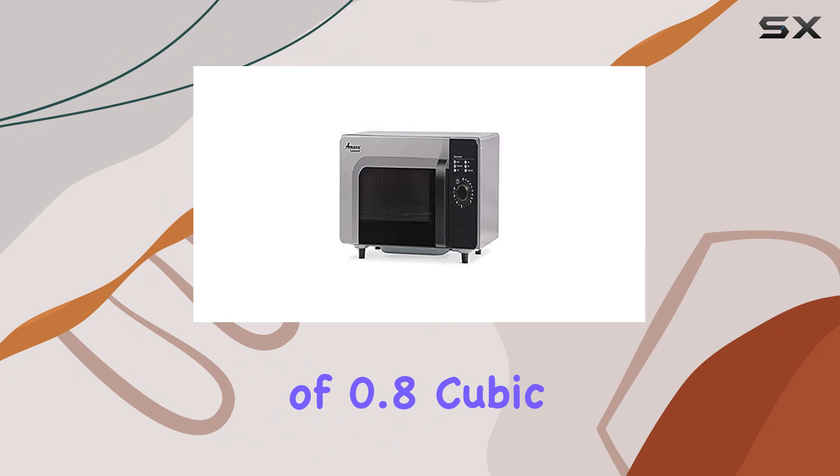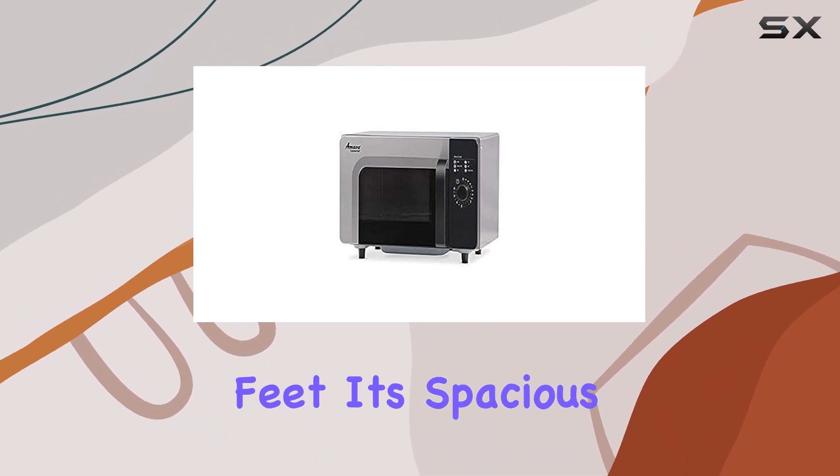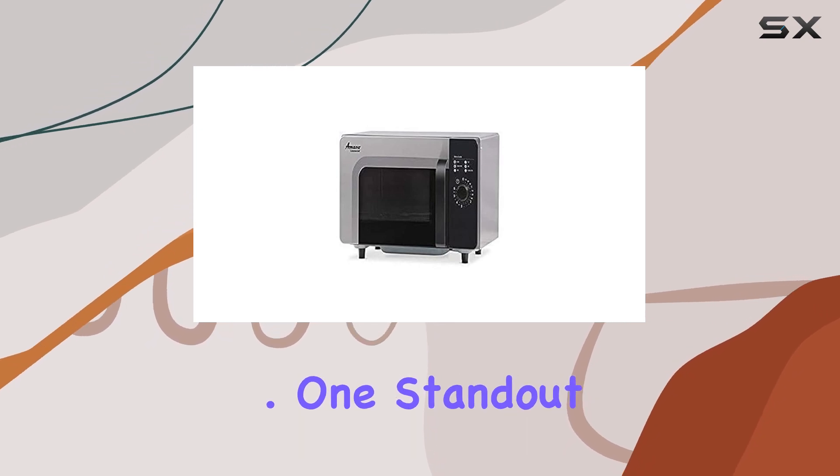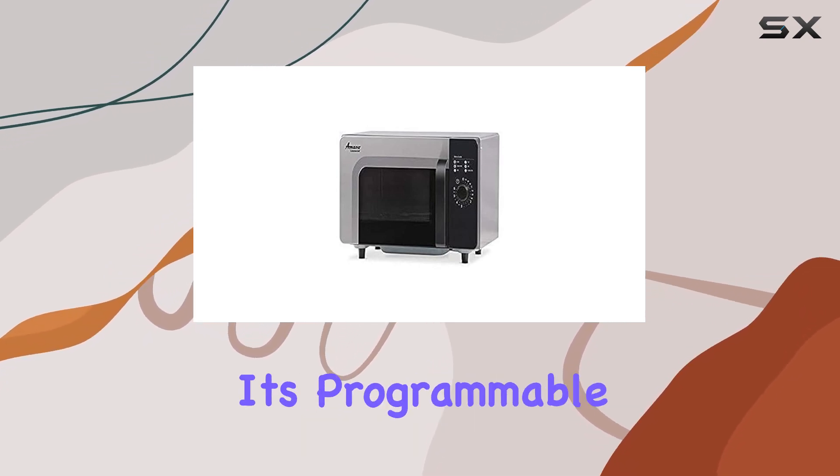With a capacity of 0.8 cubic feet, it's spacious enough to handle the demands of a busy kitchen without taking up too much counter space. One standout feature of the RMS 10 DSA is its programmable settings,